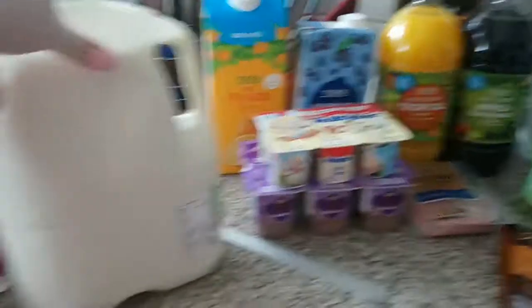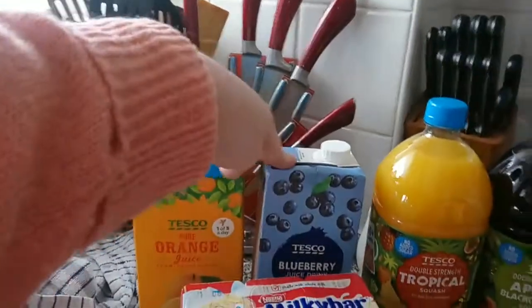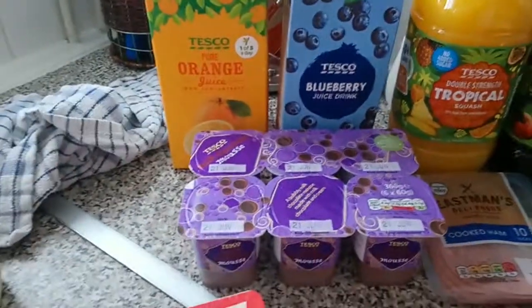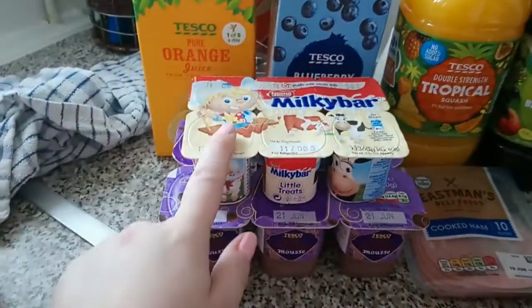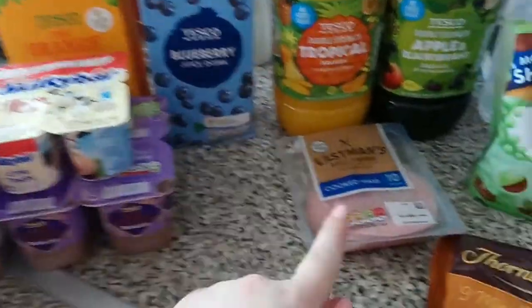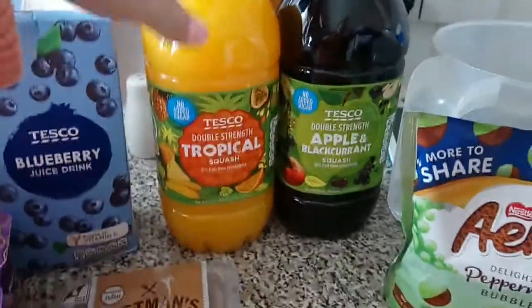Over here we've got our normal six-pint of milk, some pure orange juice, and blueberry juice — we absolutely love blueberry juice in this house. I got some chocolate mousses for myself, and because it's half term I got the Milky Bar yoghurts as a treat instead of fruit ones. We've also got some cooked ham, tropical juice, and apple and blackcurrant juice — those are two for two pounds and we always get them.